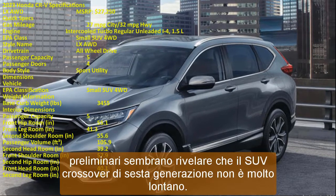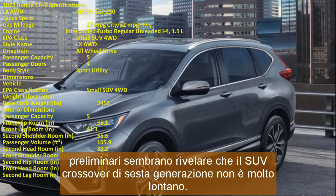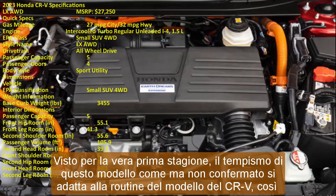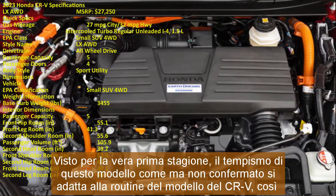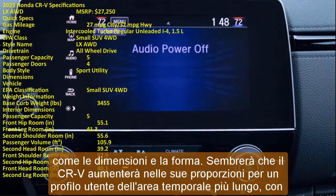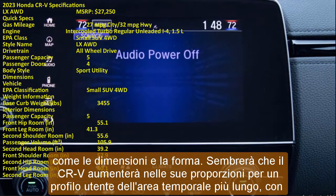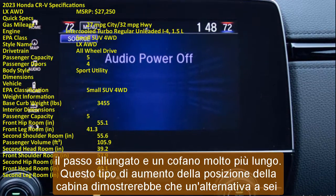Viewed for the first time, the timing of this as-yet unconfirmed model fits the model routine of the CR-V, as does the size and shape. It appears the CR-V will increase in proportions with a longer profile, an elongated wheelbase, and a much longer hood. These boosts to the cabin area would suggest that a 6-seat alternative could be offered in all markets, as opposed to the limited availability of the 2023 Honda CR-V Hybrid.